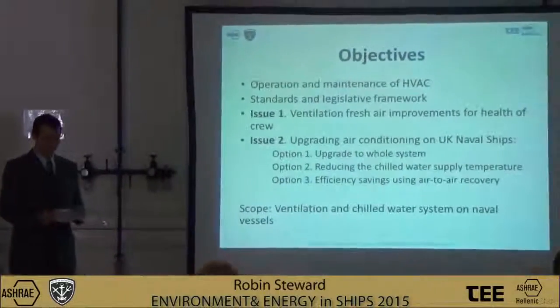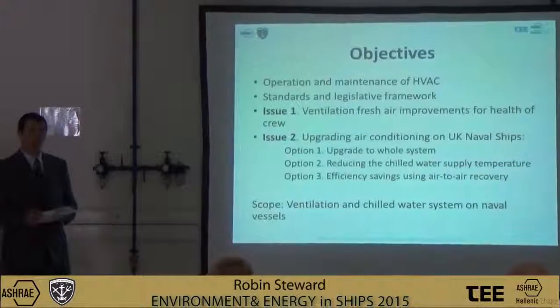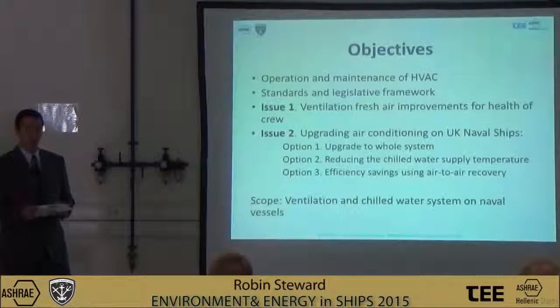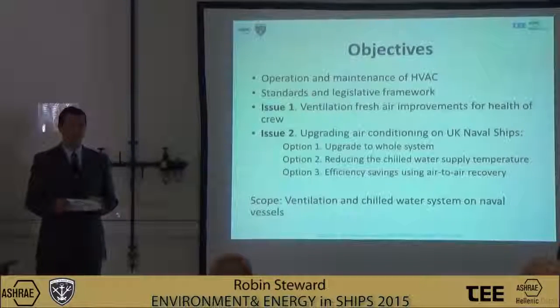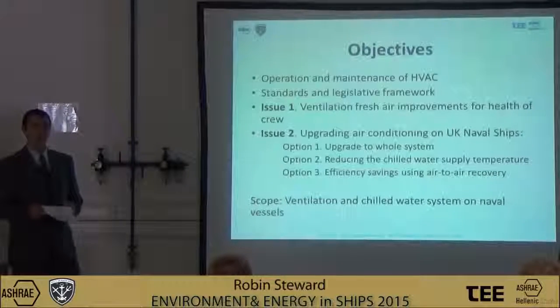During this presentation, we will give you an overview of the HVAC design on naval ships, prior to finding opportunities for improvements in operation and maintenance. An important driver for the upgrades to these ships is to meet standards and legislative fresh air requirements for the health and safety of the crew.